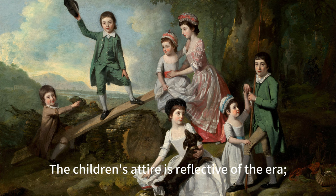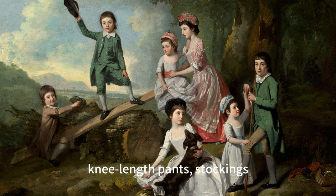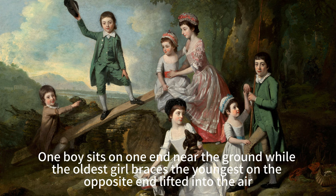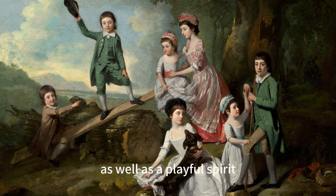The children's attire is reflective of the era: girls adorned in corseted dresses with long skirts and cap-like bonnets, while boys are dressed in jackets with tails, knee-length pants, stockings, and black shoes with buckles. The focal point of the composition is an improvised seesaw made from a long plank of wood laid across a thick sawed tree trunk. One boy sits on one end near the ground while the oldest girl braces the youngest on the opposite end, lifted into the air. This scene suggests a sense of balance and cooperation among the children, as well as a playful spirit.